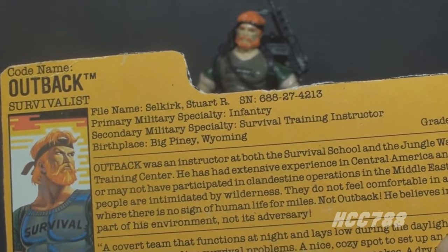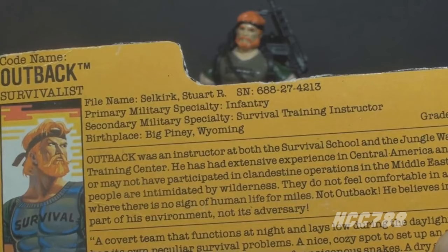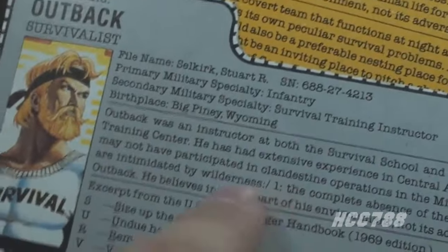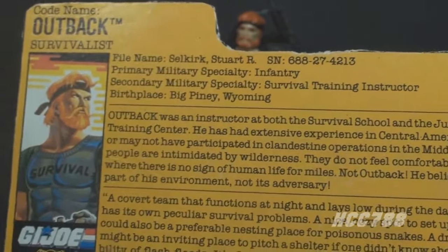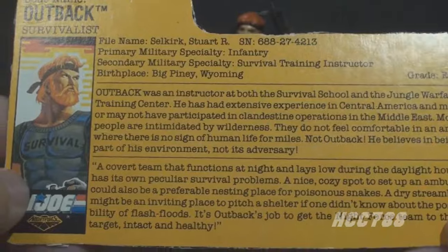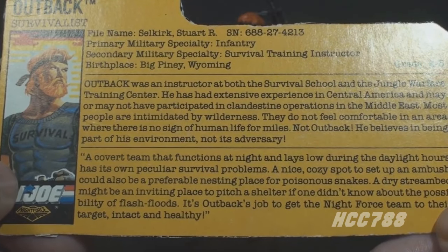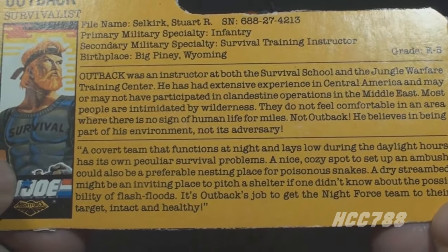The file card reads: Outback was an instructor at both the survival school and jungle warfare training center. He has had extensive experience in Central America and may or may not have participated in clandestine operations in the Middle East. Most people are intimidated by the wilderness — they do not feel comfortable in an area where there is no sign of human life for miles. Not Outback! He believes in being part of his environment, not its adversary. The bottom paragraph is entirely different from version 1 and reads: a covert team that functions at night and lays low during daylight hours has its own peculiar survival problems. A nice cozy spot to set up an ambush could also be a preferable nesting place for poisonous snakes. A dry stream bed might be an inviting place to pitch a shelter if one didn't know about the possibility of flash floods. It's Outback's job to get the Night Force team to their target intact and healthy.